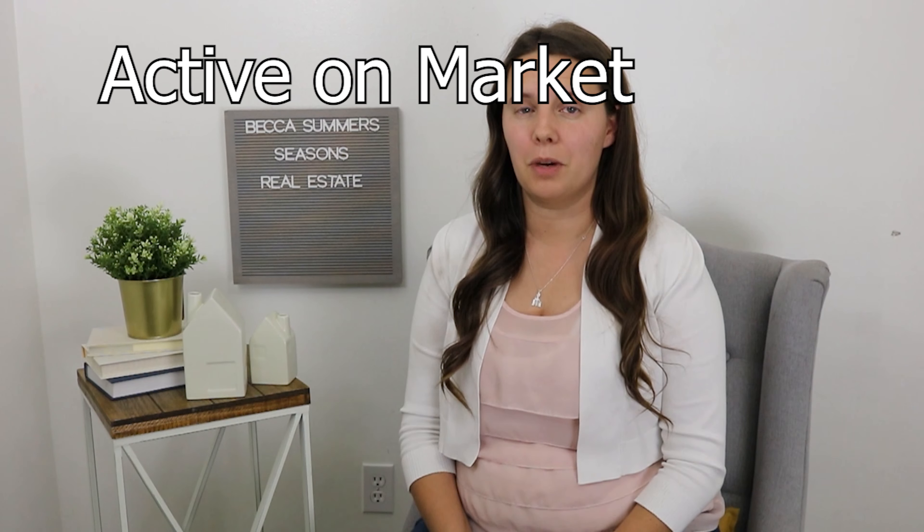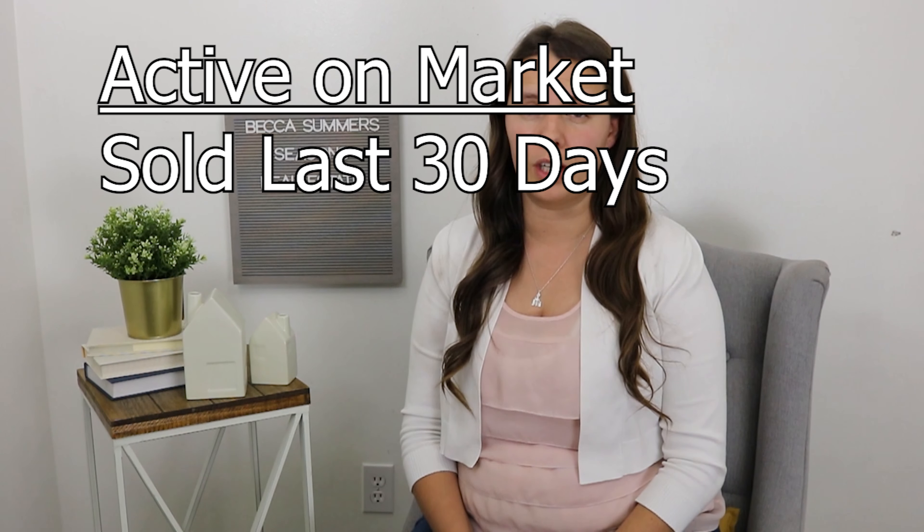How is inventory actually calculated? The simplest formula: take what's currently active on the market and divide by what has sold in the last 30 days. For an even more accurate number, divide by what went under contract in the last 30 days — because homes that sold in the last 30 days likely went under contract 30 to 60 days earlier. Using under-contract numbers gives you a more accurate, real-time picture of what's going on in the market.